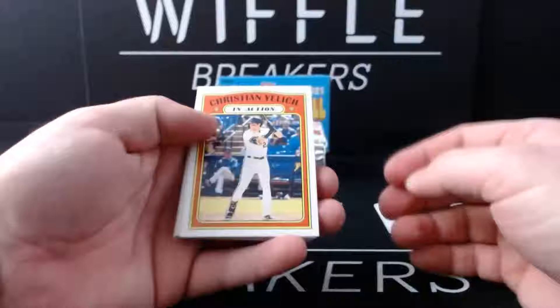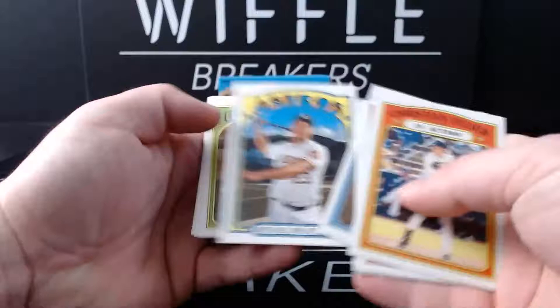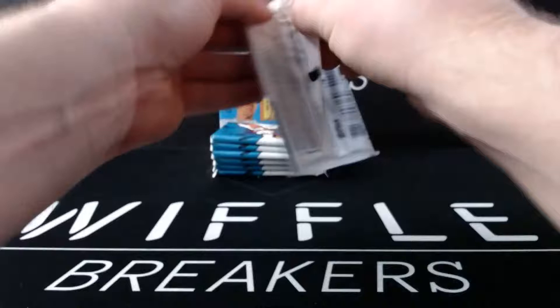Christian Yelich in action, that's just a base card number 252, and it looks like Duke Snider on the back. 2020 NL RBI leaders - Ozuna, Freeman, and Machado. Max Muncy, Bichette in action, Dylan Moore, Michael Brantley. I think they've used that Brantley pose for like six to eight cards, same thing with Trevor Bauer.